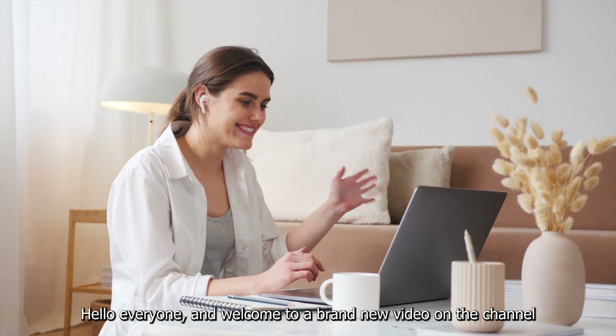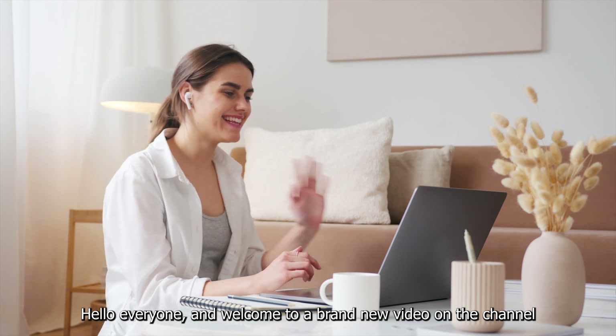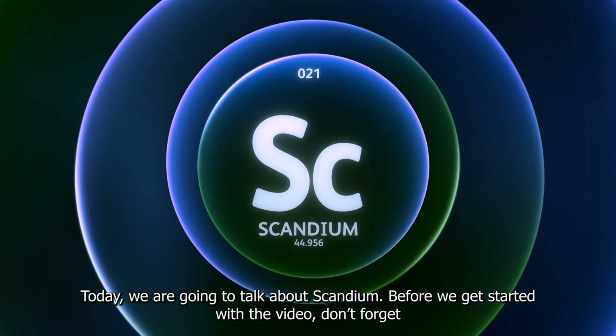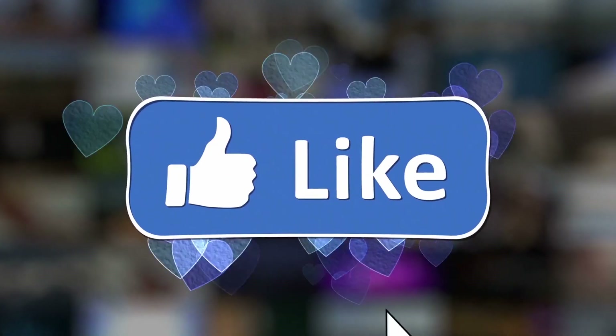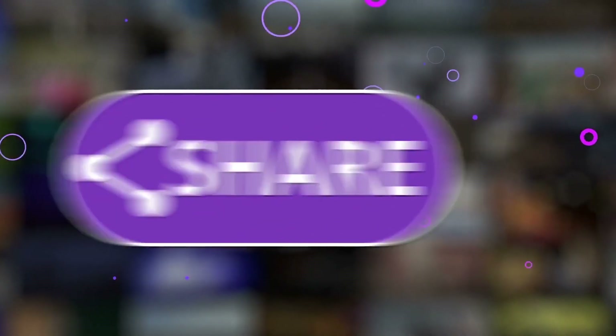Hello everyone and welcome to a brand new video on the channel. Today we are going to talk about scandium. Before we get started, don't forget to smash the like button, share the video, and subscribe to the channel. Now let's get started.